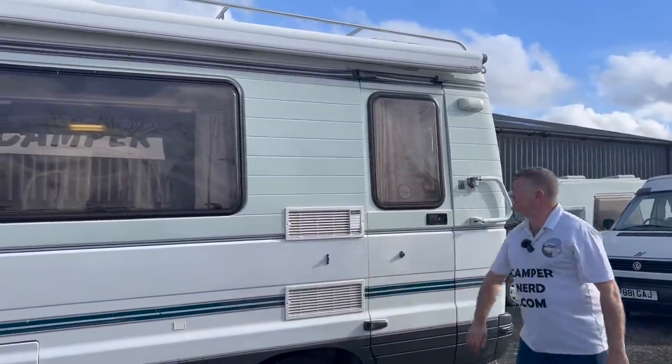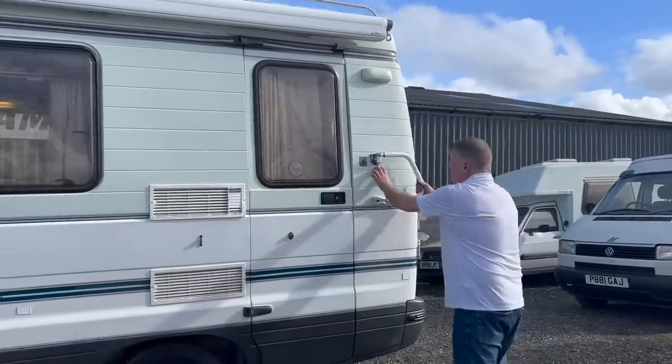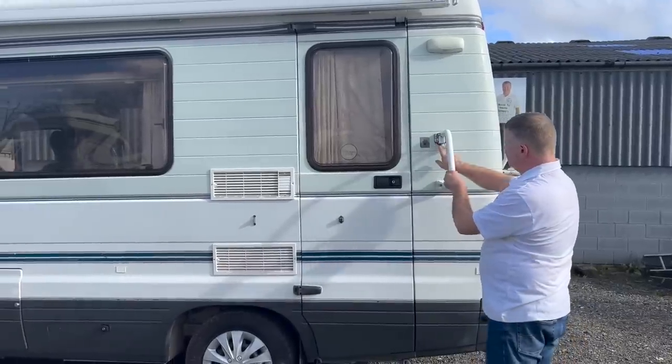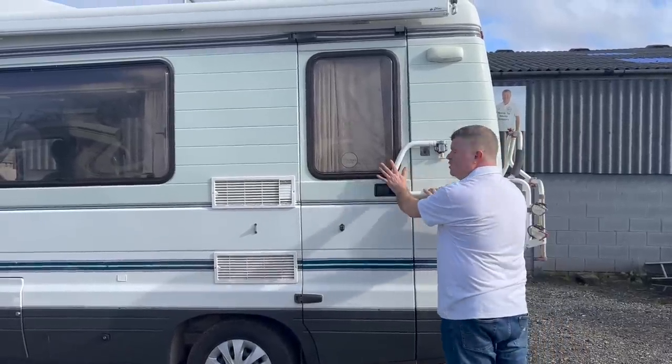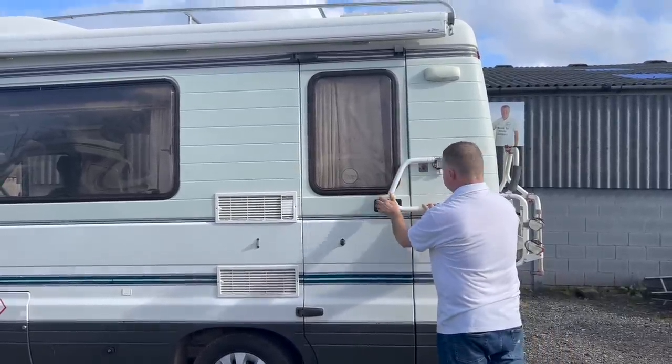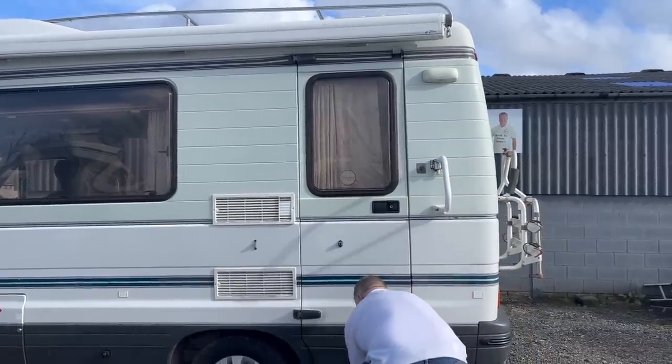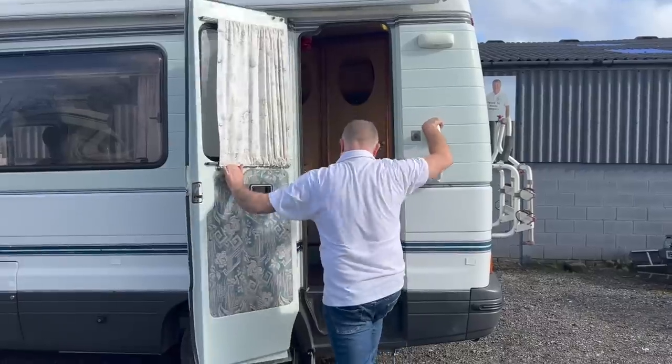On both sides you've got exterior slide-out cupboards for any accessories you wish to carry. There are fridge vents here. This just clips out and can actually act as extra security — there's a locking mechanism here, you can pull that and pop it over the leisure door for extra security, or of course you can use it to climb in with the step. Just a nice little feature.